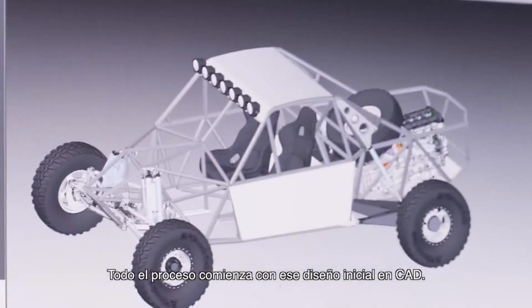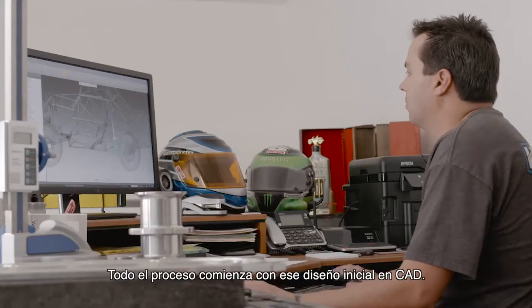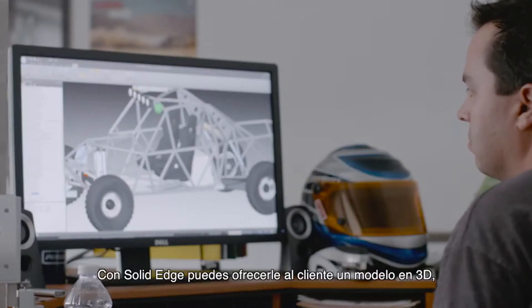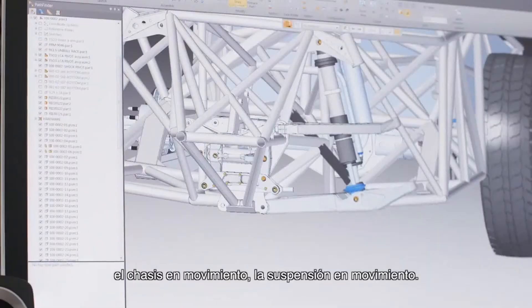The overall process starts with that initial CAD design. With Solid Edge, you're able to provide the customer with a 3D model — the chassis moving, suspension moving —